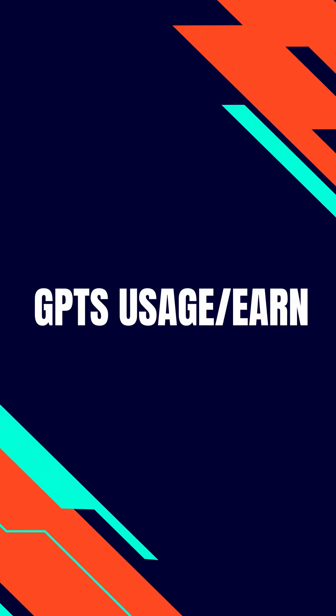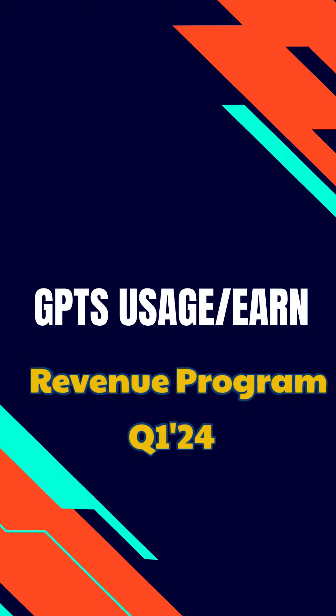Making your own GPT is easy, even if you don't know coding. And there is exciting news for GPT creators in the US region — a program starting soon will let you earn money based on how much people use your GPT. More details are coming soon.